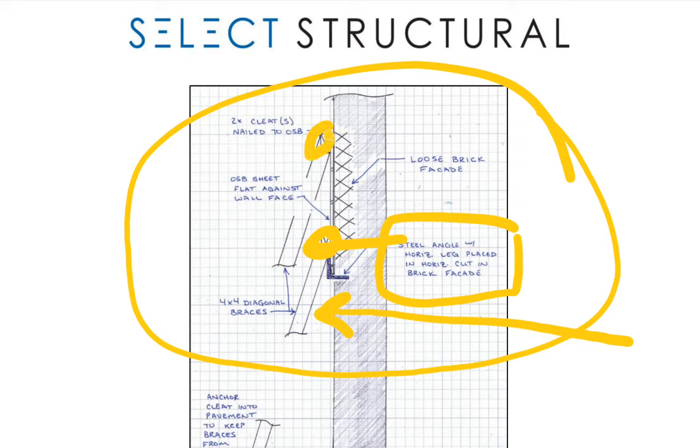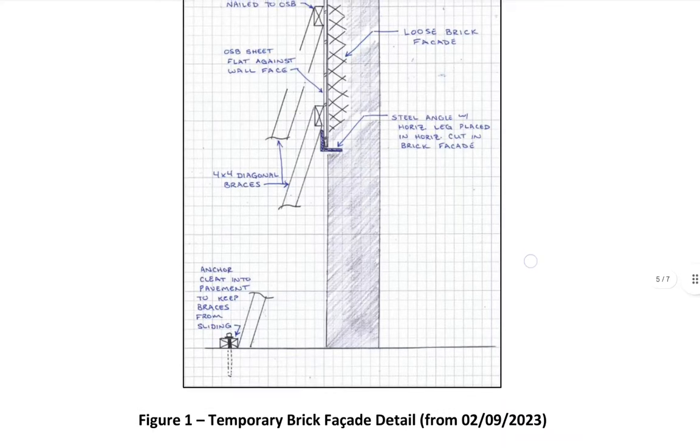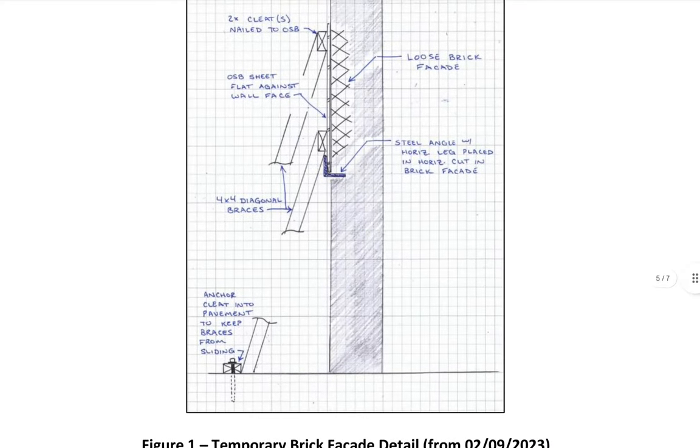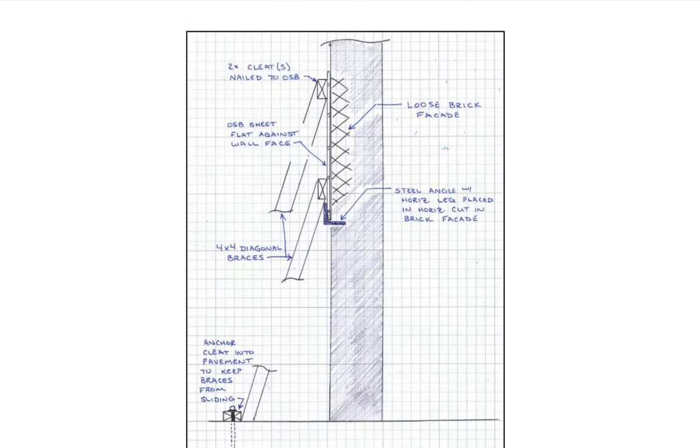This looks like a sheet of plywood — maybe that's the plywood we saw initially. It says 'temporary brick facade.' There's a friction anchor cleat into the pavement to keep braces from sliding. He doesn't give a detail on that connection. His detail shows a plumb wall with no defects, but he states this is loose brick facade — still plumb in his detail.